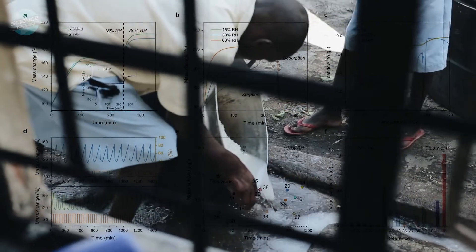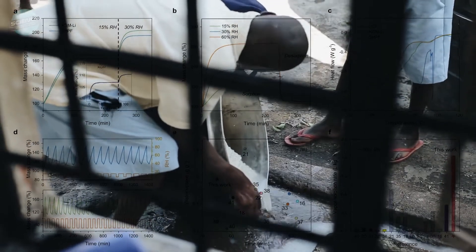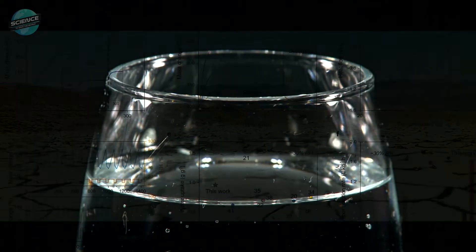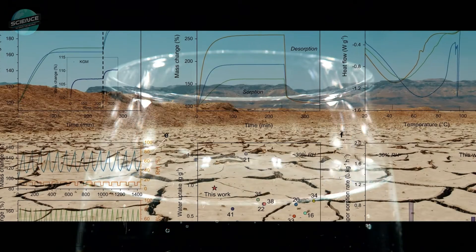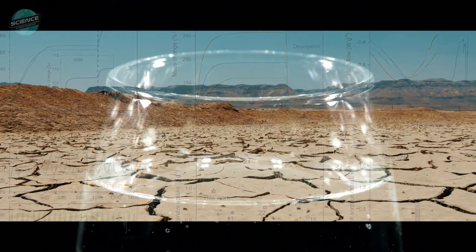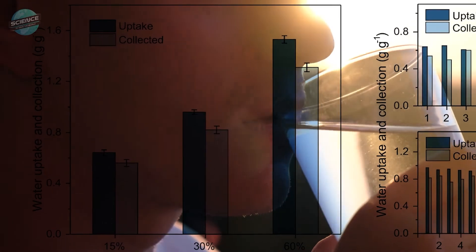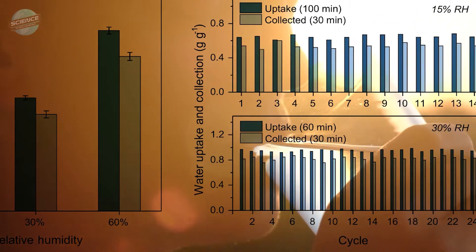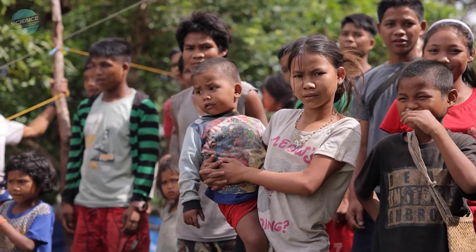The accelerated kinetics allow many cycles to be completed each day. The researchers' prototype can produce more than 6 litres of clean drinking water per day in very dry climates with less than 15% relative humidity, and 13 litres per day in areas with up to 30% relative humidity. That's enough for a small family.